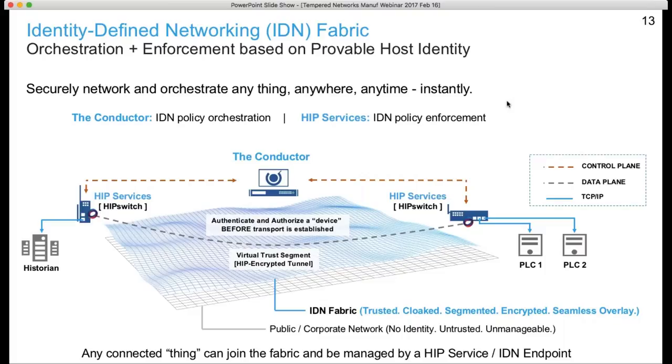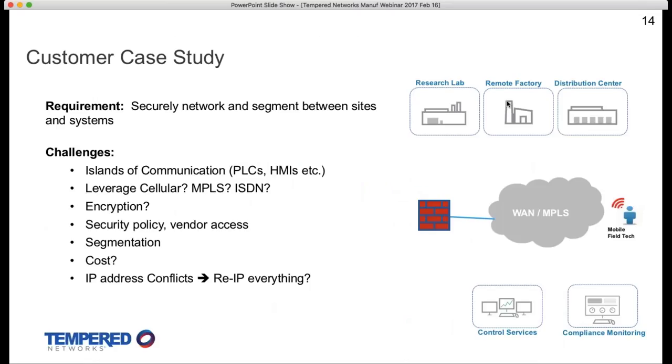This drives a much more hardened security model and dramatically simplifies the overall environment. One customer facing Converged Plant-Wide Ethernet had islands of communication between different PLC groups, manufacturing lines, and various control services, as well as different connectivity options — cellular, MPLS, dedicated lease lines — all incurring costs and complexity. They wanted a common model where the connectivity medium didn't matter and where they could get encryption as far and deep and wide as possible without managing certificates.